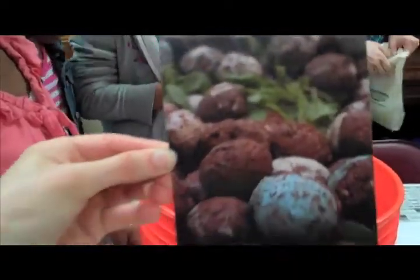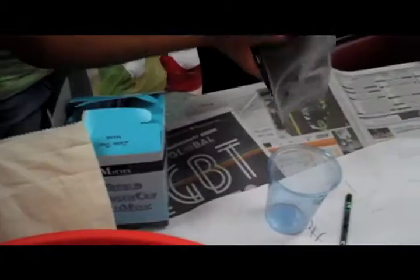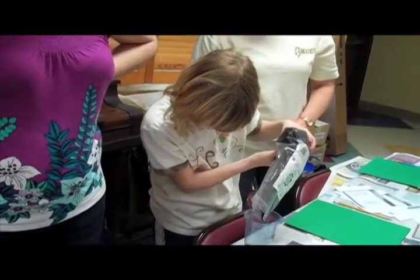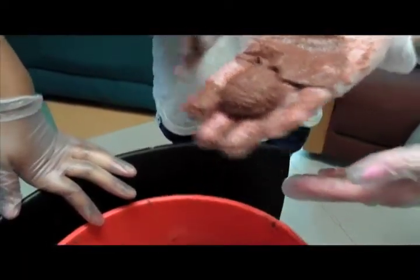Milkweed is another type of plant. It's a native plant. Dump it in. Like a meatball. Meatball. I'll put this back in.